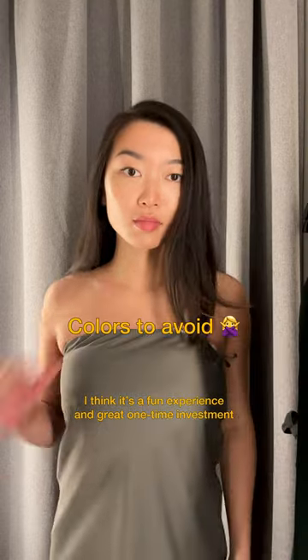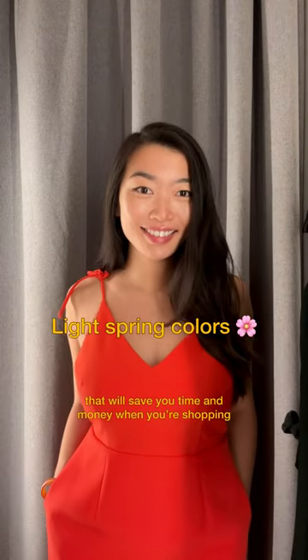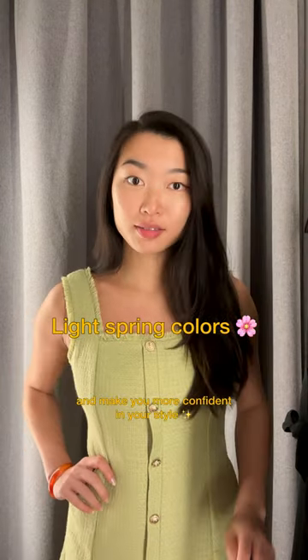I think it's a fun experience and a great one-time investment that will save you time and money when you're shopping and make you more confident in your style.